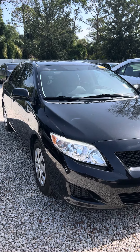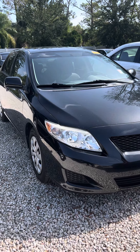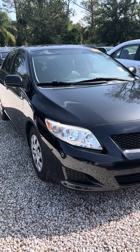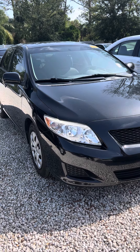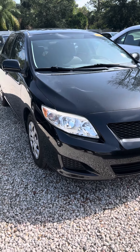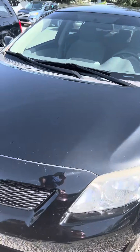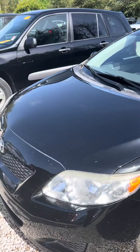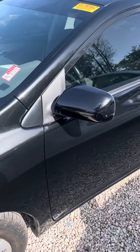Hey Ellen, my name is Pete Specht with Subaru of Melbourne, and I just wanted to put together a quick little walkaround video on this Corolla that you inquired about. This is a great car for the money, and I just wanted to give you a little preview. I'm going to walk around a little more slowly so you can take a look at all the body panels.